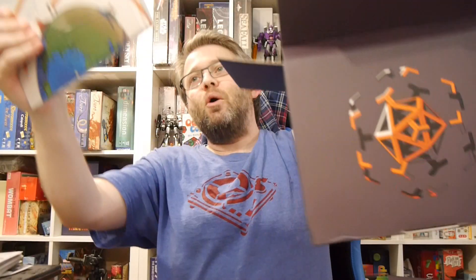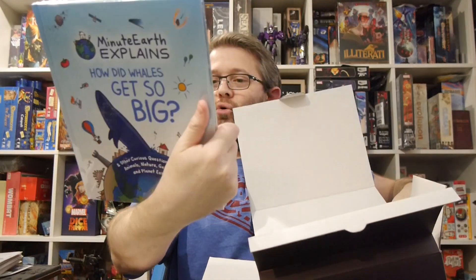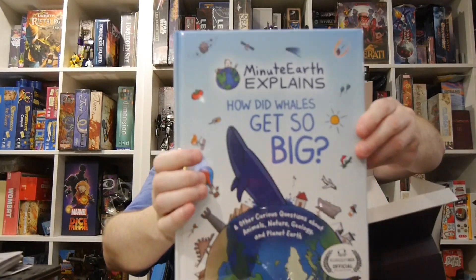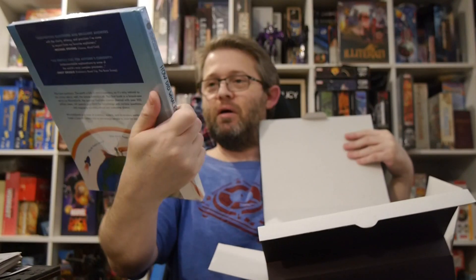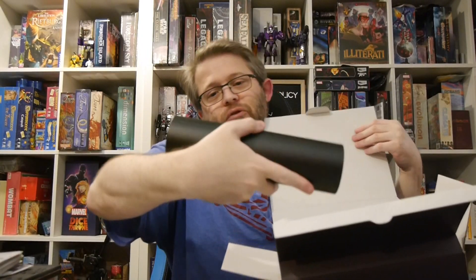There's a book. Let's see what's inside. We got MinuteEarth Explains: How Did Whales Get So Big? That's kind of cool — a book for kids to teach about whales. I'm going to give a very big thumbs up on that. That's pretty neat.